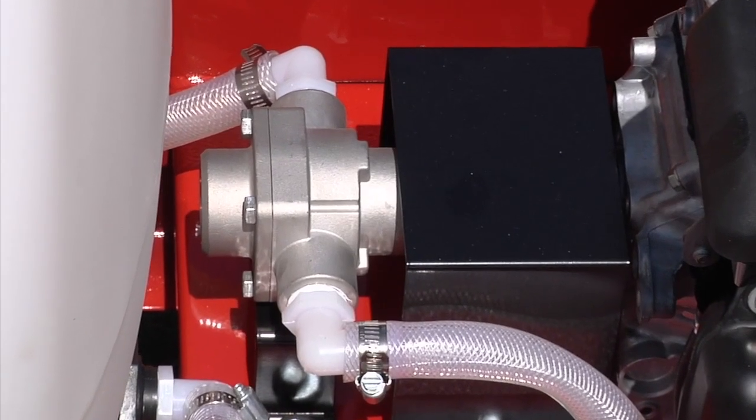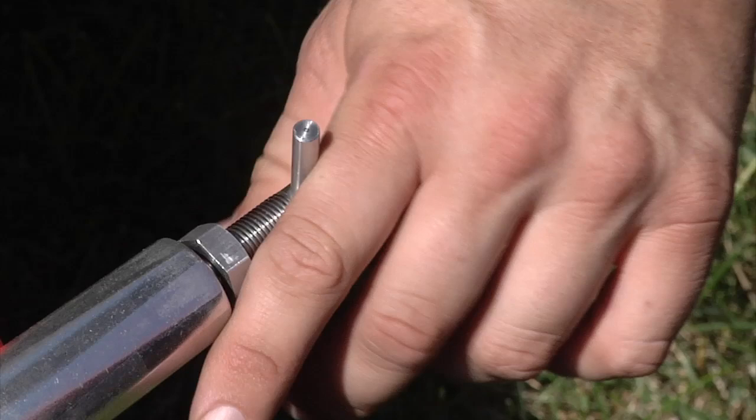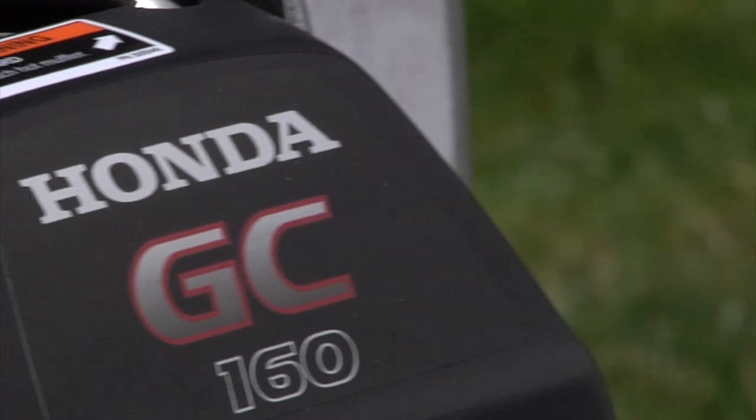This sprayer uses a powerful four-roller, seven-gallon-per-minute pump with adjustable pressure for exceptional performance, and it's powered by a reliable Honda engine for smooth operation.